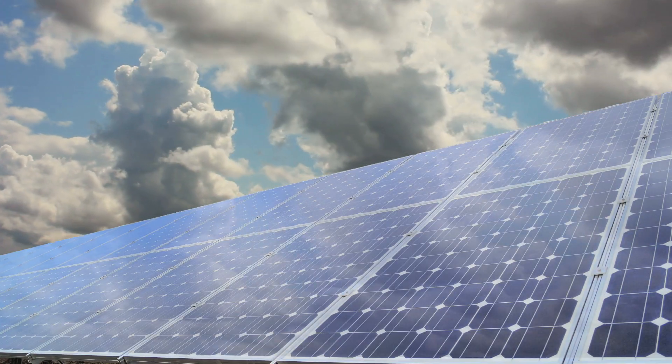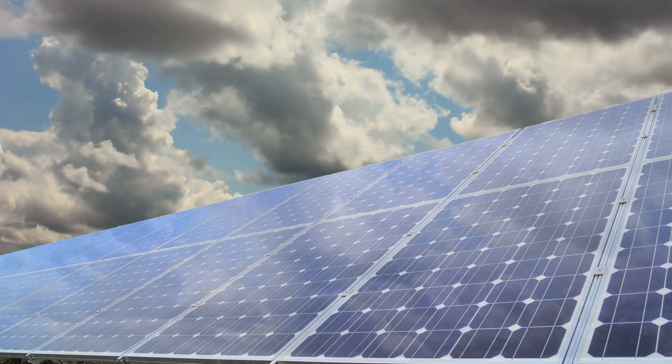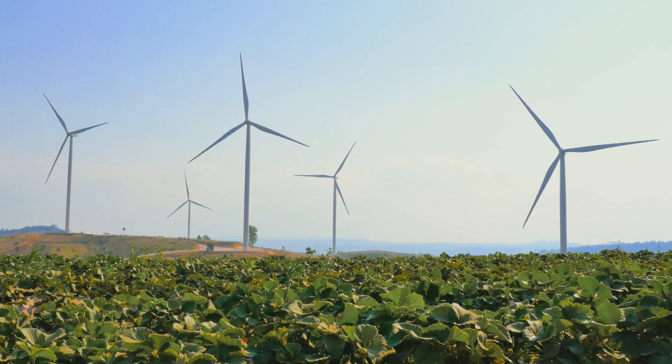Good morning and welcome to an episode of Life's a Time Series. Today we will focus on one central component of smart energy. The central challenge of renewables is that they are very hard to forecast. If you think of PV or wind energy, it is very unlikely that the sun is shining or the wind is blowing exactly the same time when we need all this energy.